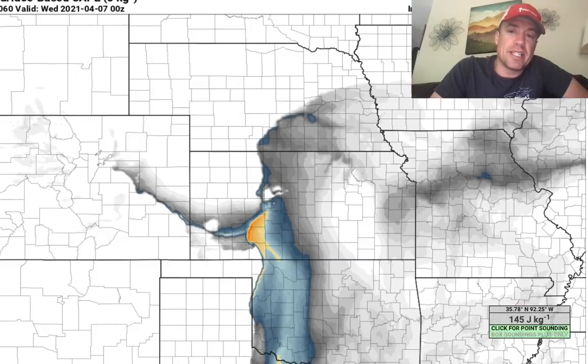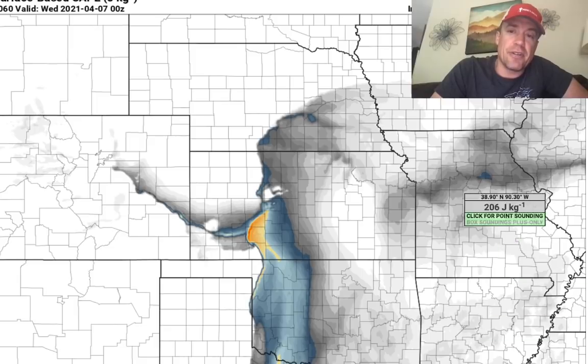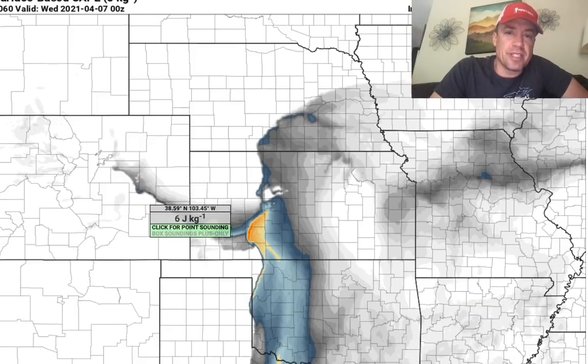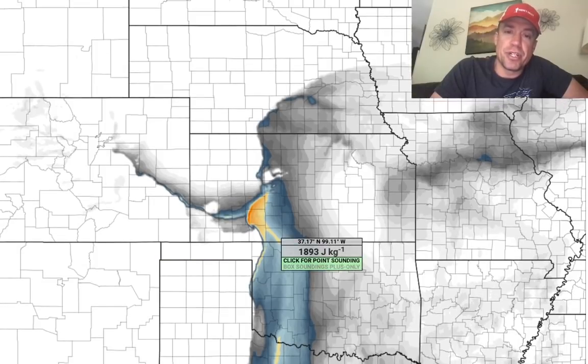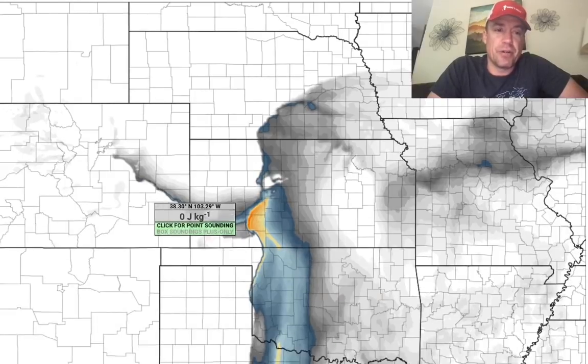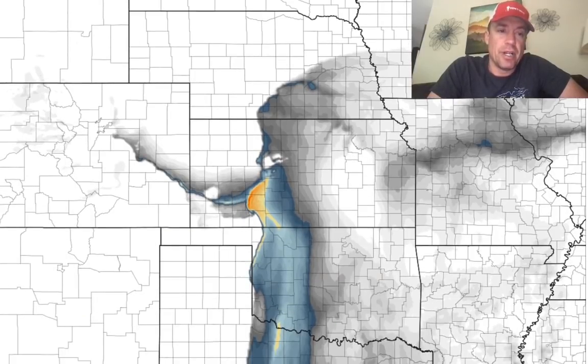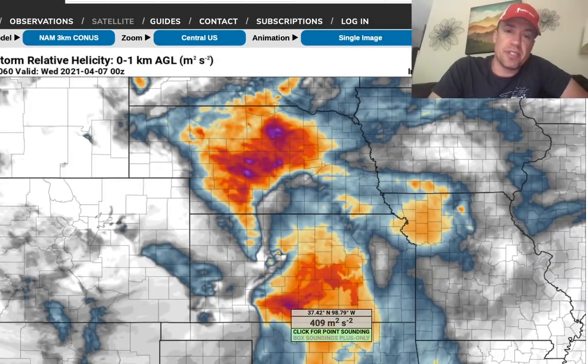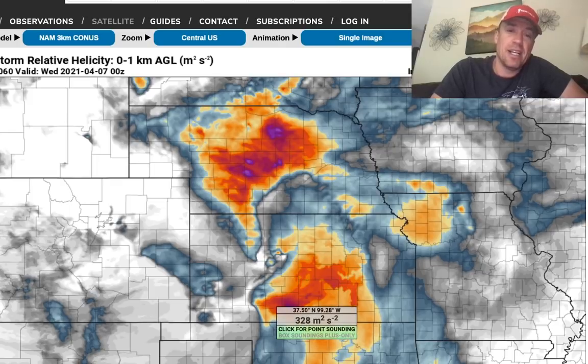On Wednesday, that threat shifts to the east across southeastern Missouri and northeastern Arkansas. Still, this system overall is dealing with relatively limited moisture compared to the previous two systems that had high risks associated with them. A little bit lower dew points as the moisture needs to recover. Just yesterday, some obs in the western Gulf of Mexico were in the low 60s for dew points.